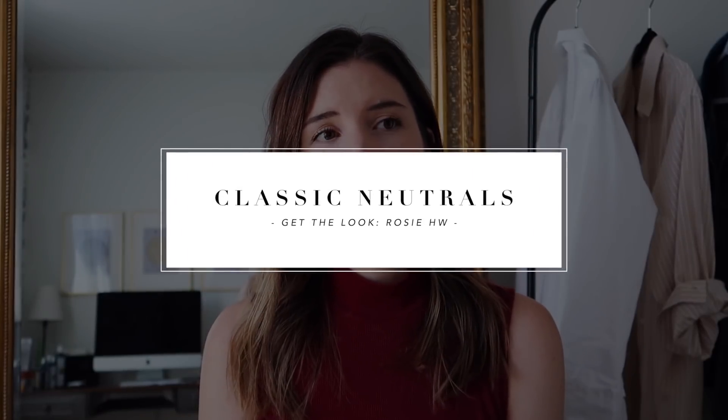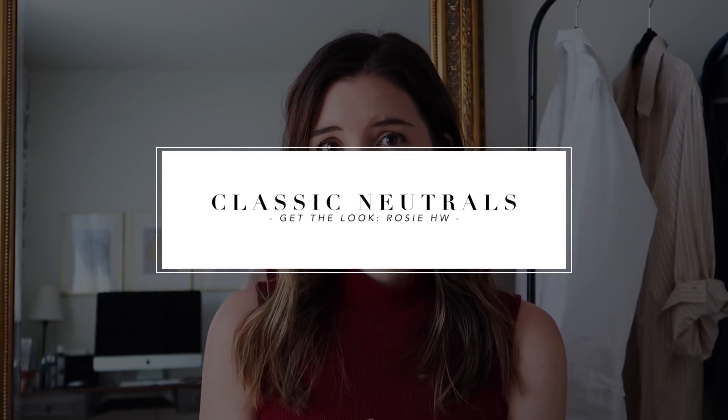Another thing she does really well is rock neutrals. I personally love neutrals myself, and I feel like that's another reason why I like her style. A lot of her outfits are just totally amazing because she really knows how to rock those basic and classic colors. She wears a lot of black and whites, but she also wears a lot of warmer-toned neutrals — tans, beiges, creamy whites. This isn't to say that she doesn't wear color, because she definitely does, but the majority of her looks are very neutral.